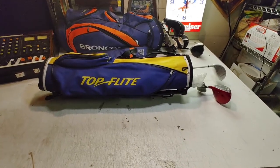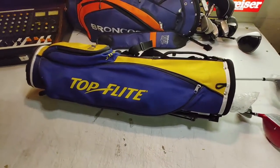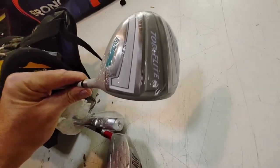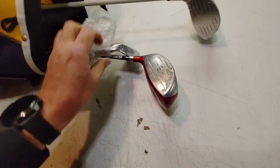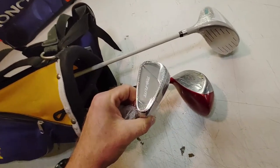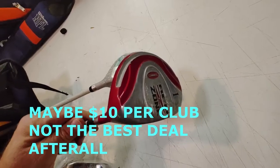These youth Top Flight clubs were a great deal for five bucks. I think I can sell the bag locally for more than that, and one of these clubs is still sealed — actually two of them are sealed. Got a nine iron and a driver, and then a Red Zone.